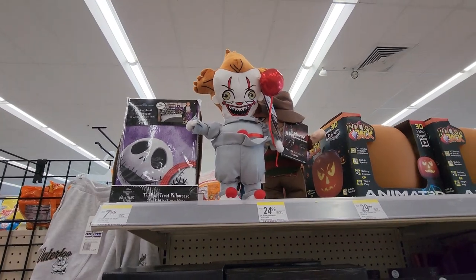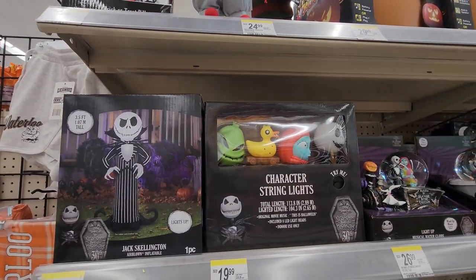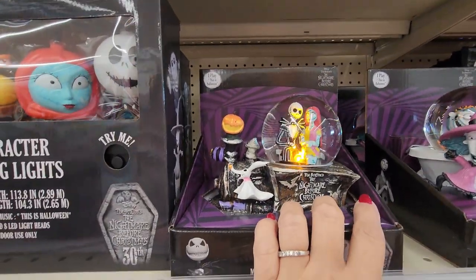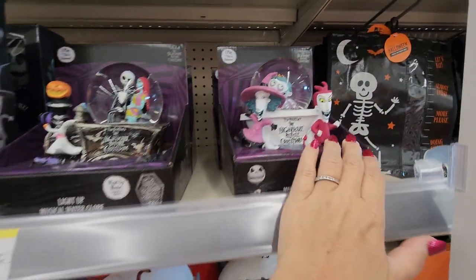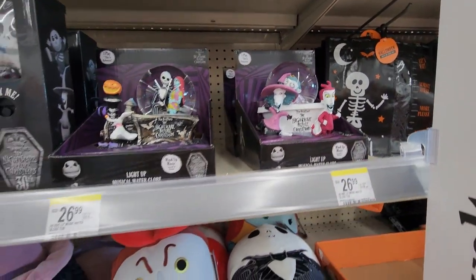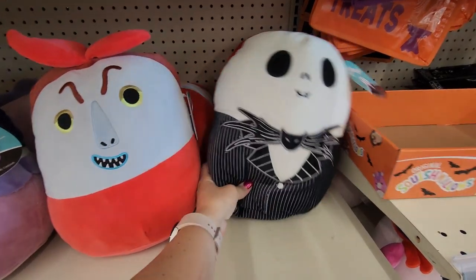Right off the bat I want to say that I often forget to go to Walgreens to even look for holiday things, but when I do I'm so excited. They have the cutest stuff. Look at this Jack Skellington thing — it lights up. That's so cute. They have a lot of Nightmare Before Christmas items, and then these Squishmallows. Look at these.